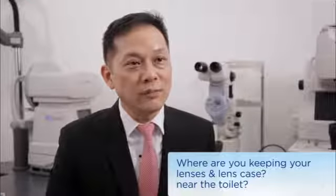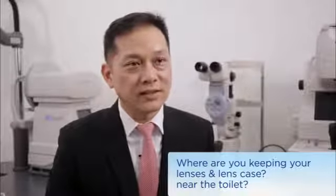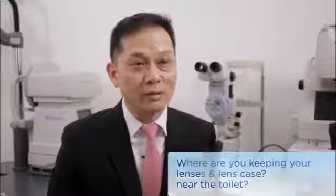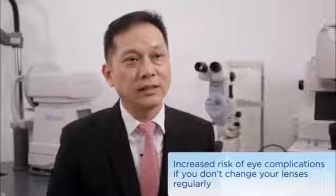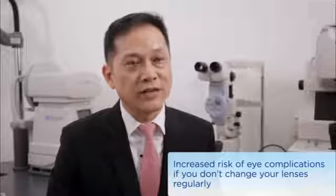And finally, when you keep your lens or lens case in the toilet, which is commonly where most contact lens wearers will place them, it's also a high risk of getting contamination from the surrounding. Therefore, with all these possibilities, it will definitely increase the possibility of getting eye infection, problems, and complications, if you don't change your contact lens regularly.